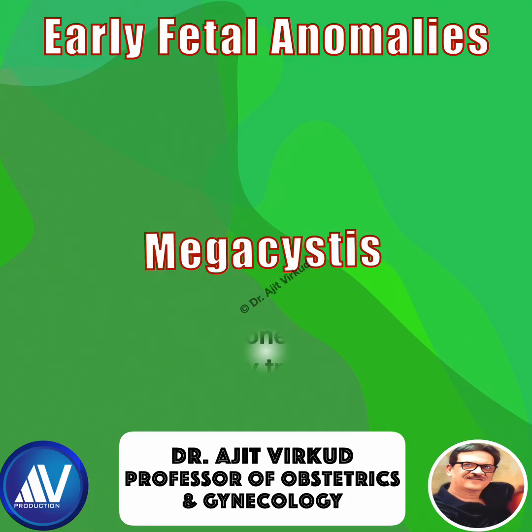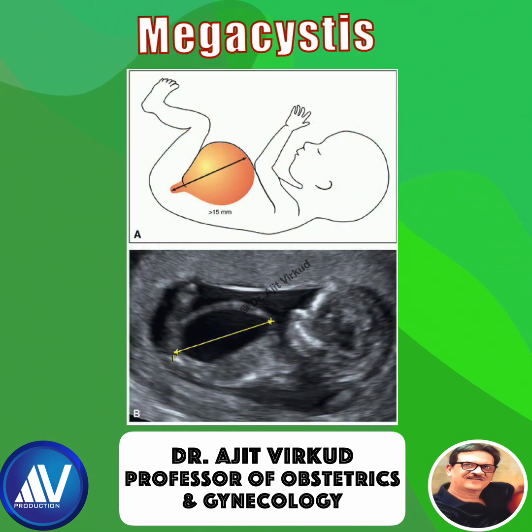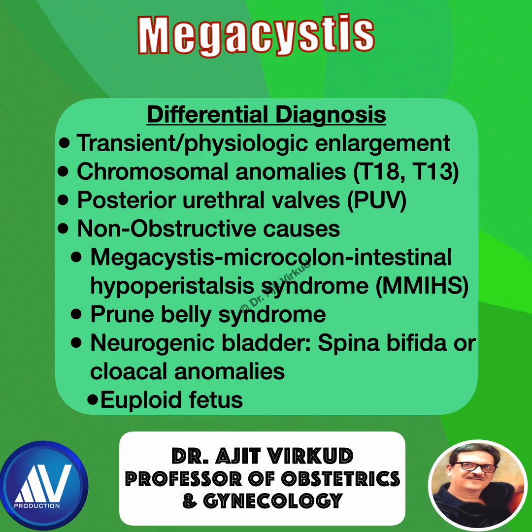Megacystis is one of the earliest detectable urinary tract abnormalities. It is most commonly detected during the 11 to 13 plus 6 week early anomaly scan, occurring in 1 in 1500 pregnancies. Megacystis is diagnosed on ultrasound by identifying a persistently enlarged full bladder with a longitudinal diameter of 7 mm or more in the first trimester, measured in the mid-sagittal plane.